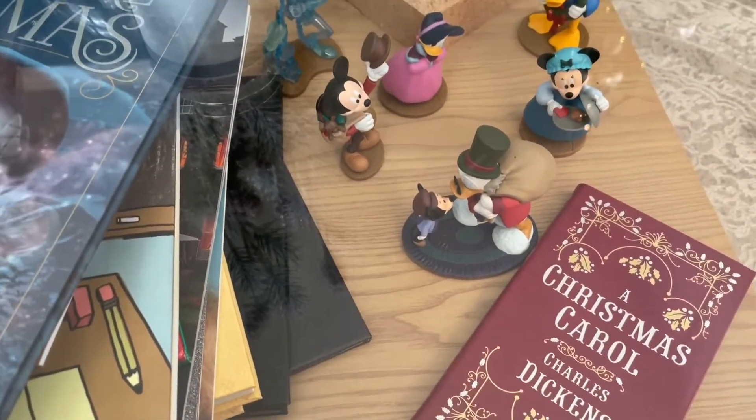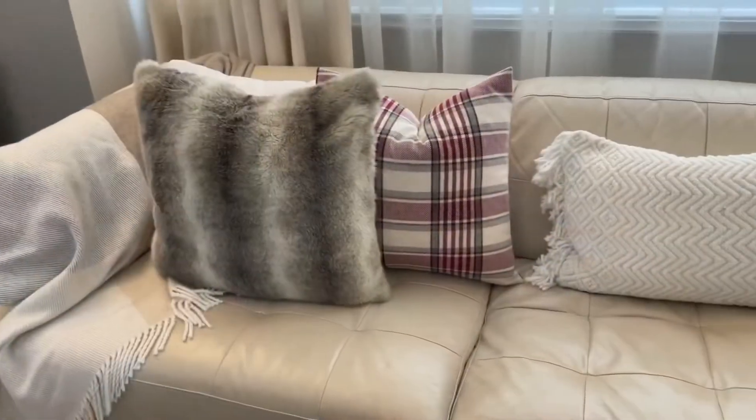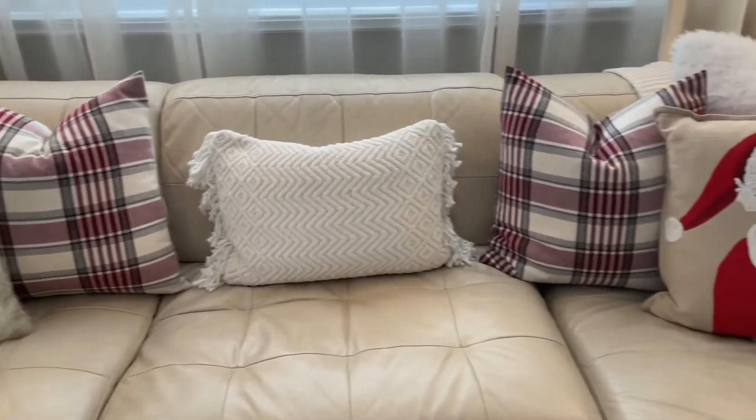I even have Mickey's Christmas Carol figurines to go with it, because that is one of my favorite Christmas movies.